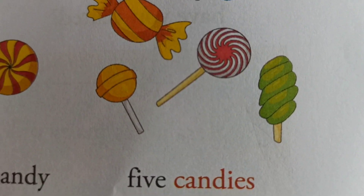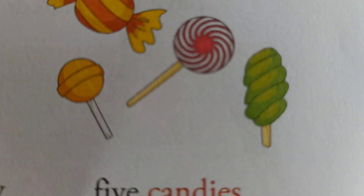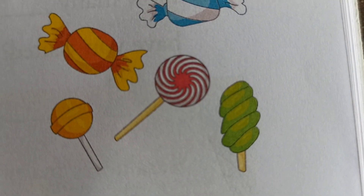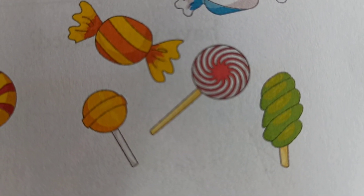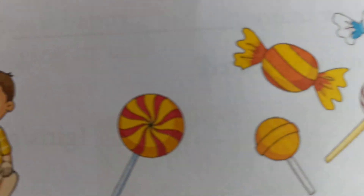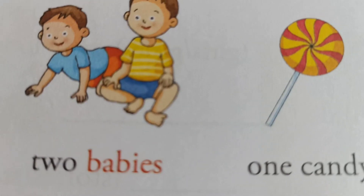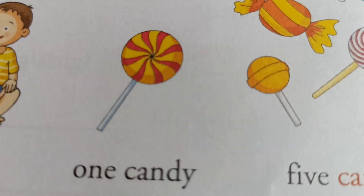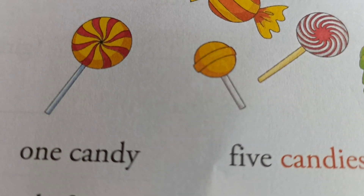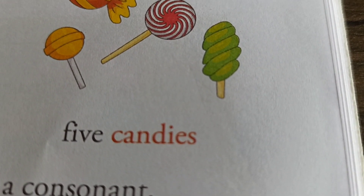If a singular noun ends with Y, and the letter before it is a consonant, we change the Y to form the plural. See here: one baby — B is a consonant, so in plural: B-A-B-I-E-S. One candy — D-Y, we take out Y, and D is a consonant, so we write candies, I-E-S. All of you understood?